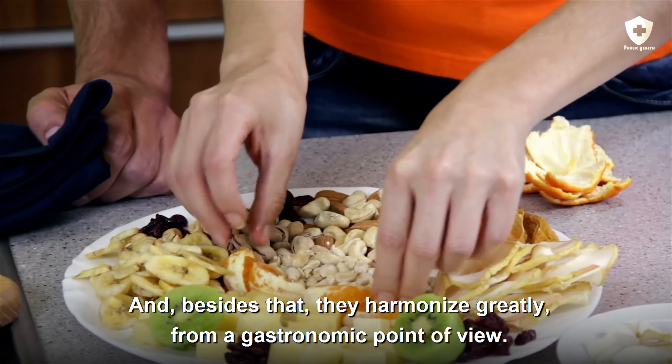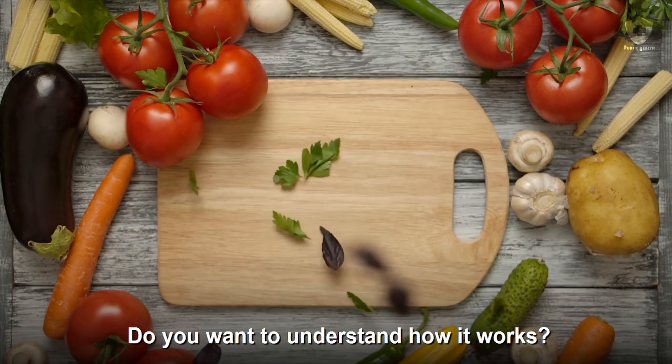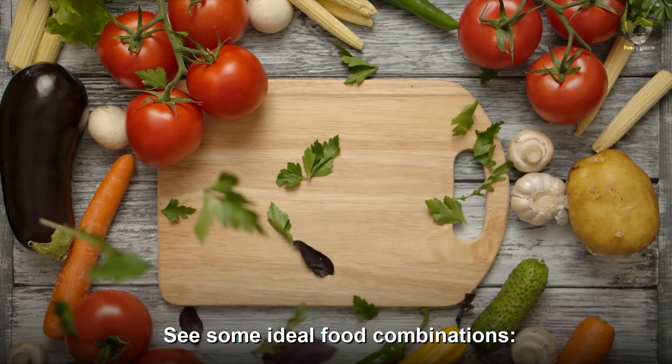And besides that, they harmonize greatly from a gastronomic point of view. Do you want to understand how it works? See some ideal food combinations.